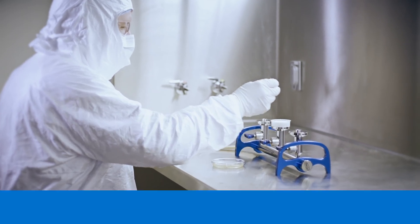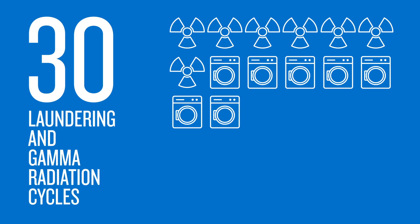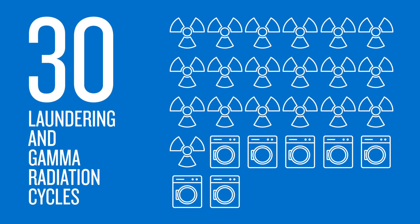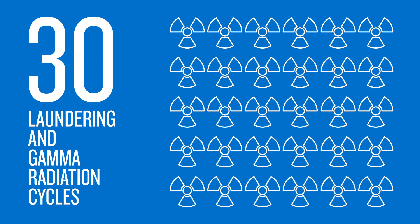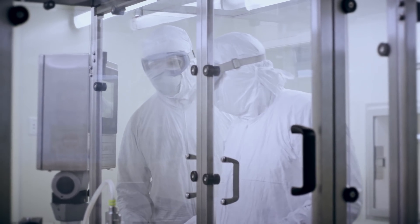Reusable garments are often exposed to gamma radiation during the sterilization process. To show how this process can affect the integrity of reusable garments, researchers simulated 30 gamma radiation cycles. The garments were not worn before the study, and therefore the results represented a best-case scenario.